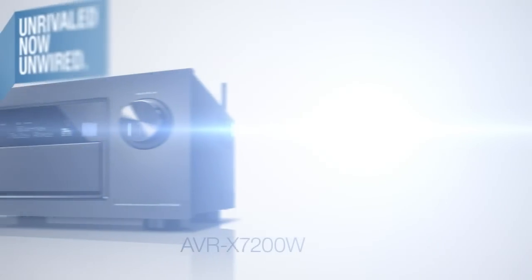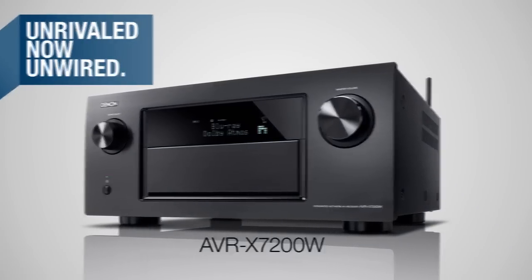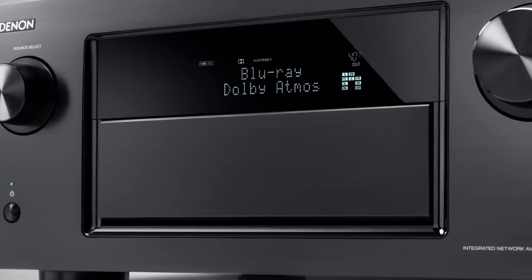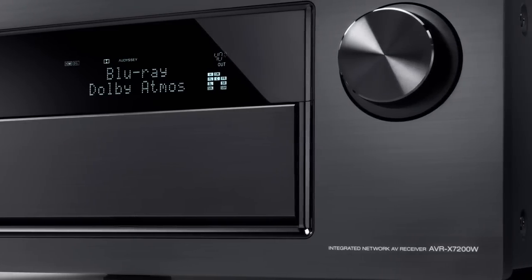Denon presents: Unrivaled, now unwired. The AVR-X7200W. Connectivity, versatility and power to the extreme. The Denon AVR-X7200W with Wi-Fi functionality.